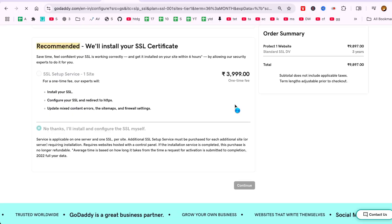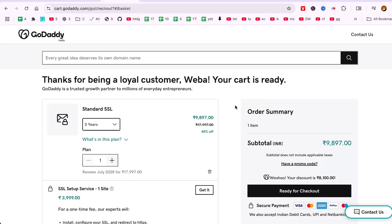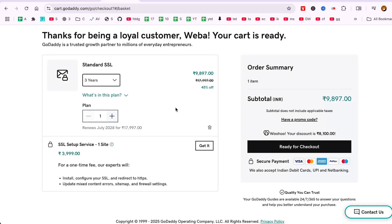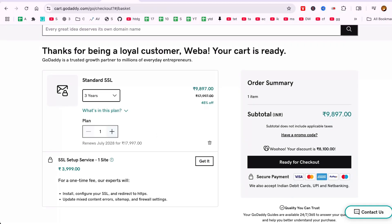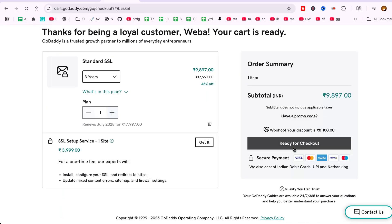Look for options labeled Recommended, which often include installation and other beneficial add-ons. Once everything is set, click Continue to finalize your purchase. You'll be directed to the checkout page to confirm your payment details. After a successful transaction, the SSL certificate will be available in your GoDaddy account, ready for installation on your website.